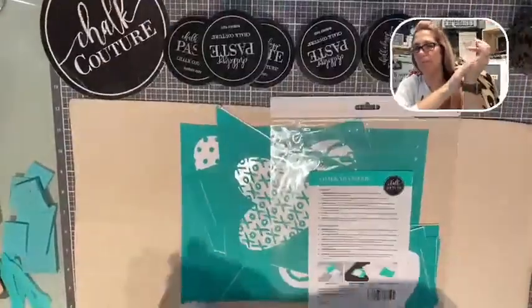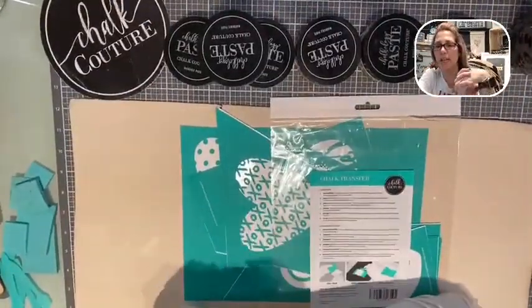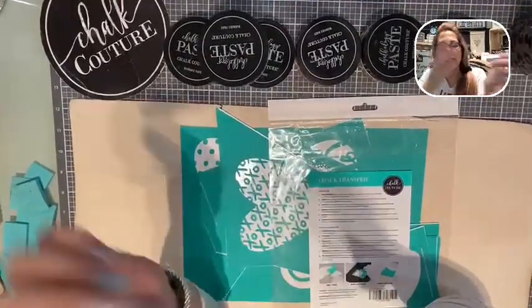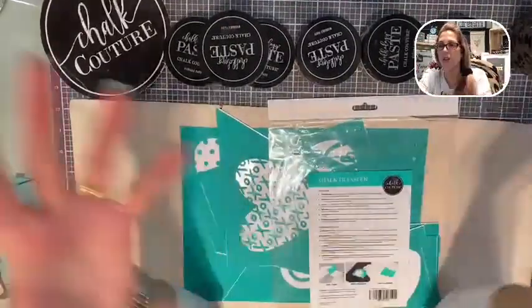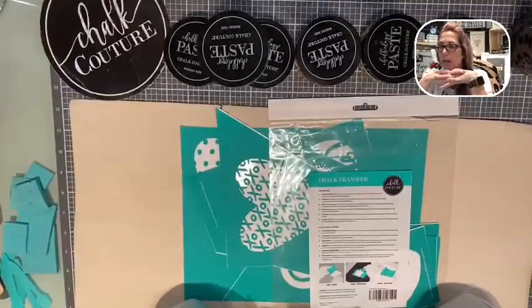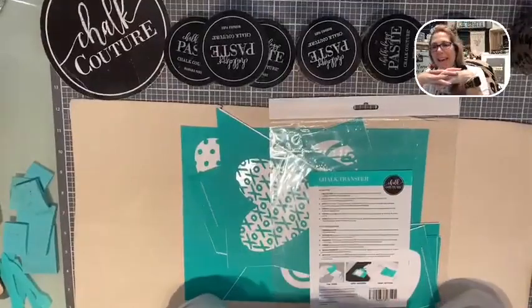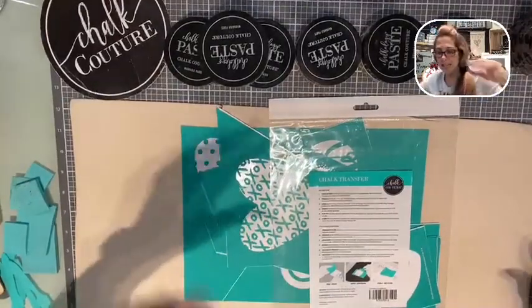Let's get started! Make sure you say hello as you come on. I see many of you on here. Say hello, let us know where you're watching from. I'm in South Carolina and it is a rainy day here today. I got these super cool beveled edge scissors to make our stuffies, so we're going to make some cute little stuffies today.